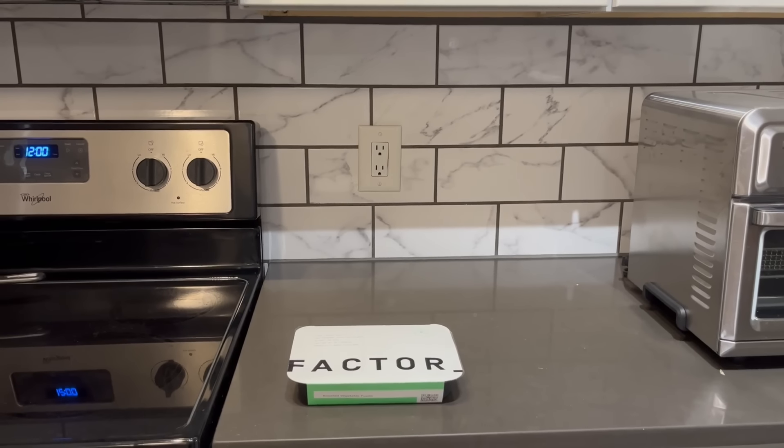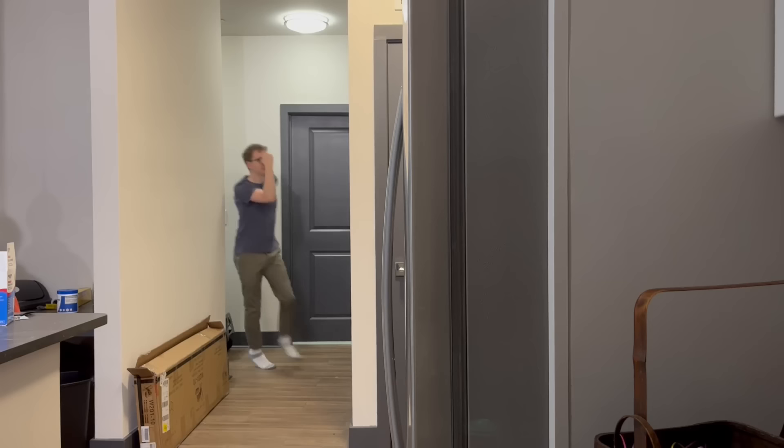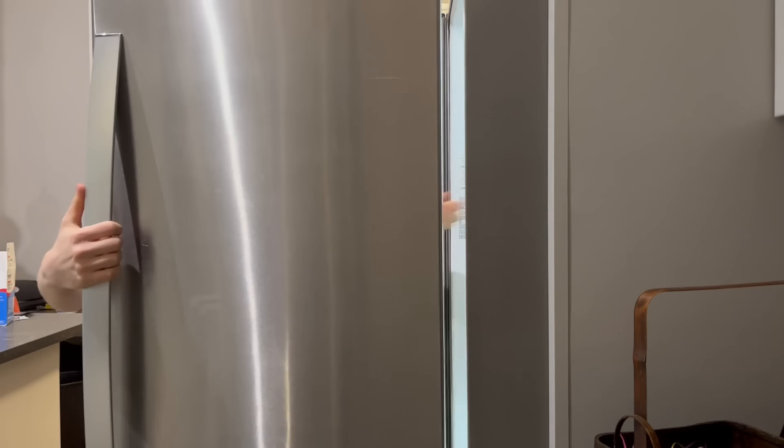This video is brought to you by Factor Meals. Summer is here. We've got places to go, things to do, people to see, which means we might not always have time to cook. With Factor, you can skip the trip to the grocery store, the prepping, and the cleaning, and instead have a tasty meal ready in two minutes.